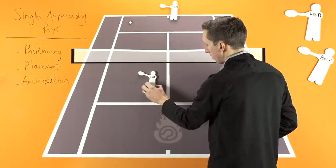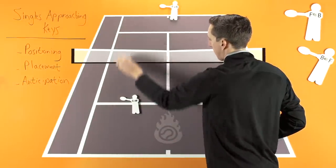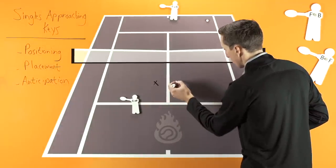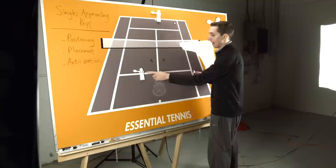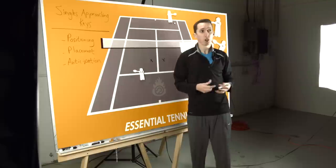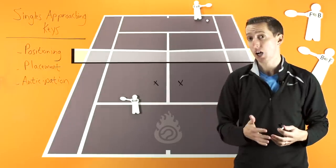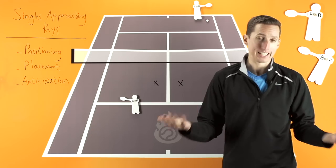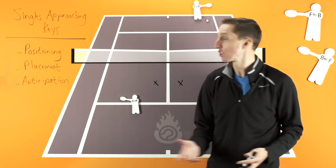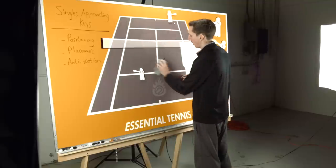If you place your approach down the line, ideal positioning, all other things being equal, is right there. But if from that backhand position you hit cross-court to approach, now you've got to position yourself further over — and that extra step or two makes all the difference in the world when your opponent is going to hit a passing shot and you don't have a lot of time to react. So this is why the general rule of thumb of hitting your approach down the line exists. It doesn't always mean you should, but generally speaking, that's why people suggest it.